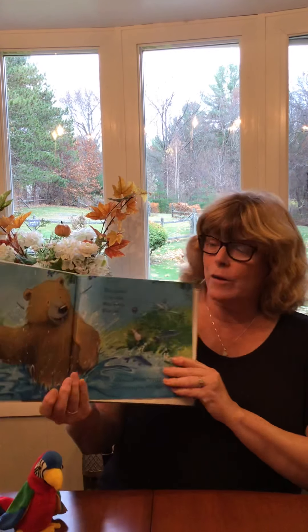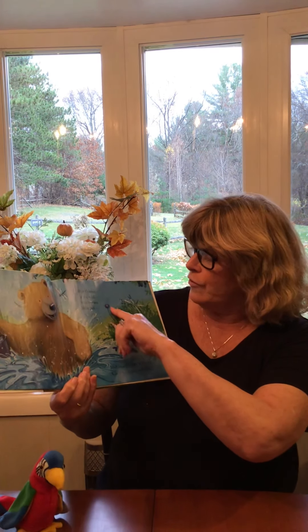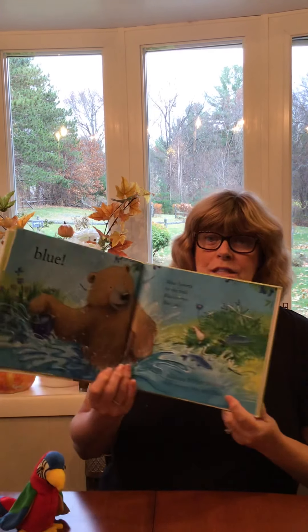So here we are. We're looking at a blue pail. I see a blue fish. A blue flower. What do you see that's blue?